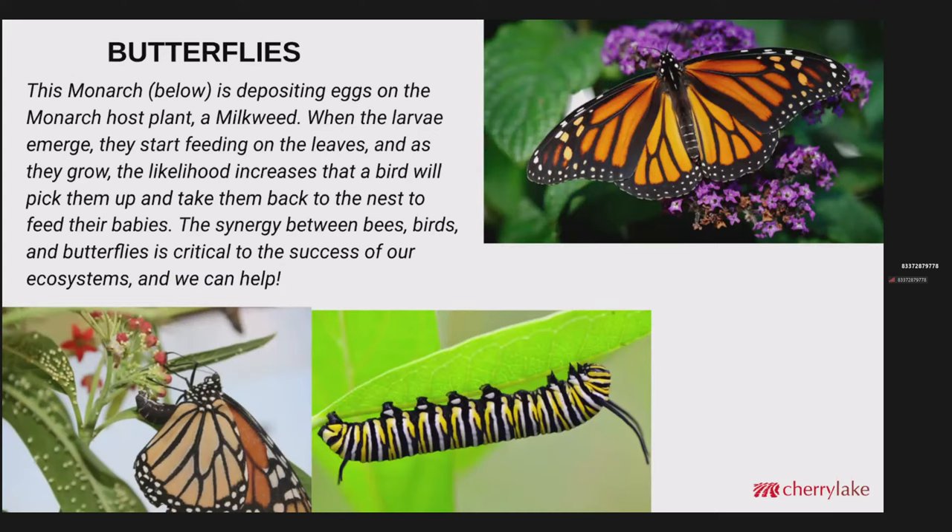Butterflies — this features the monarch butterfly — this female is depositing eggs on a milkweed, which is the host plant for monarchs. When the larvae emerge, they start feeding on the leaves. As they grow, it's likely that a bird will pick them off and take them back to the nest and feed the babies. So the synergy between the bees, birds, and butterflies is critical to the success of our ecosystems, and all of us can help with that.